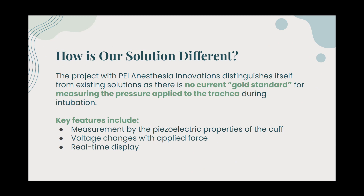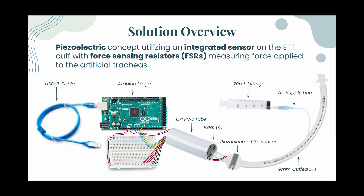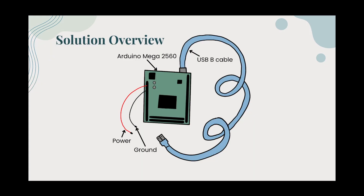The project with PEI Anesthesia Innovations distinguishes itself from existing solutions, as there is no current gold standard for measuring the pressure applied to the trachea during intubation. Unlike existing solutions, our project integrates pressure sensing into the endotracheal tube, simplifying anesthesia setup and ensuring continuous monitoring for optimal patient safety. Our solution employs the piezoelectric concept, utilizing an integrated sensor on the ETT cuff with force sensing resistors measuring force applied to the artificial tracheas.